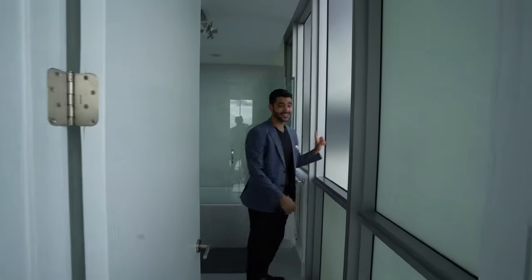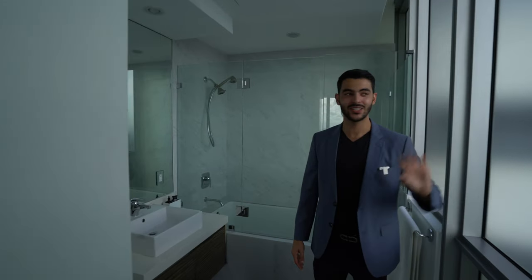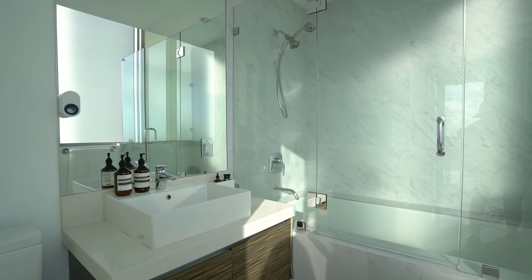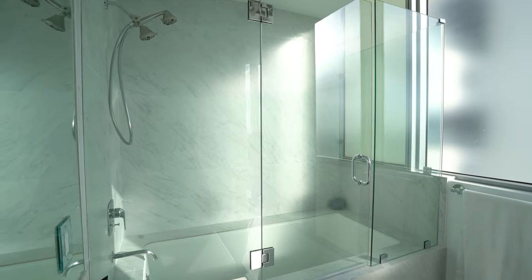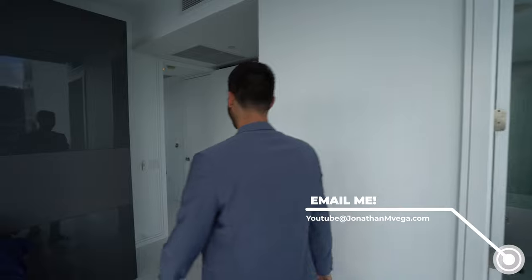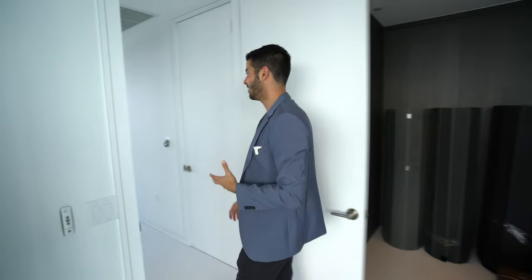Over here you have your bathroom with frosted glass so nobody can see you singing in the shower — you're still going to get light but with total privacy. Really nice bathroom here with porcelain tile on the back wall. There's a lot of light coming in even without the lights on, and there are speakers so you can sing. You also have beautiful built-in closets.